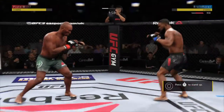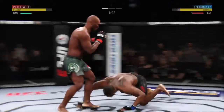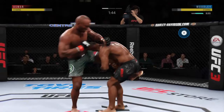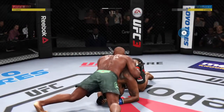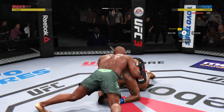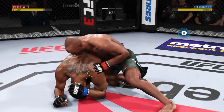Wilton gets caught with that punch. He's got to figure out a way to get that guard higher. Blocks the shot. Another takedown attempt here. He's doing a great job of moving and transitioning on the ground. He's got to protect himself from the ground and pound, though. And he's going to try to take the back.